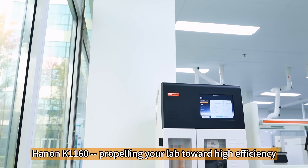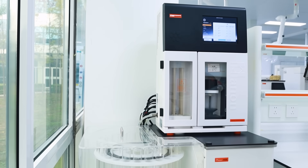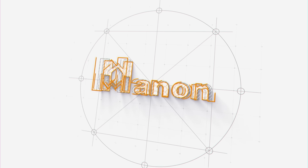Hainan K1160 — propelling your lab toward higher efficiency, precision and data security. Learn more at www.hainanlab.com.